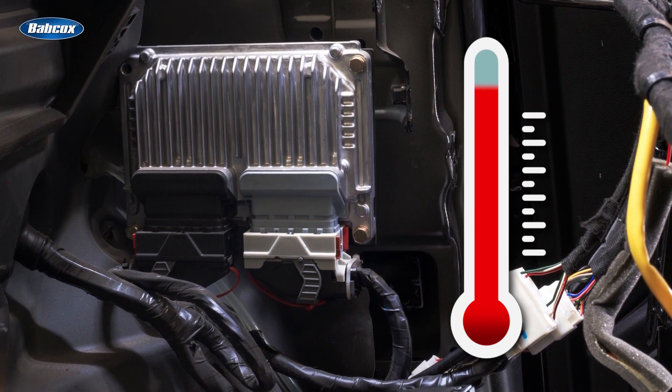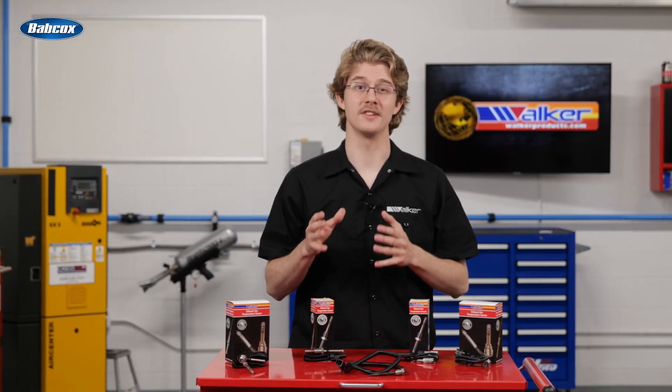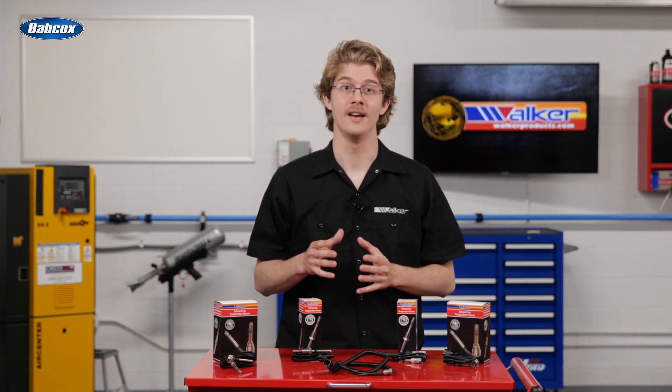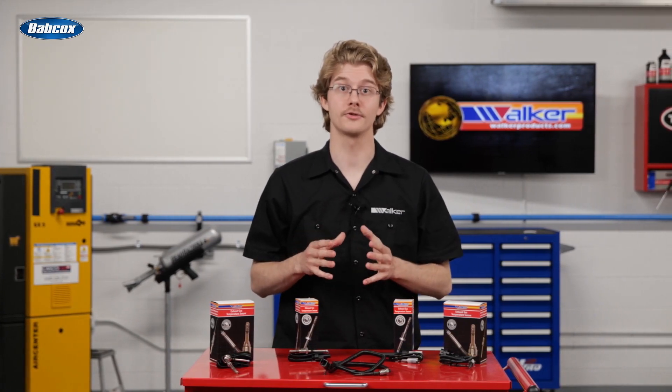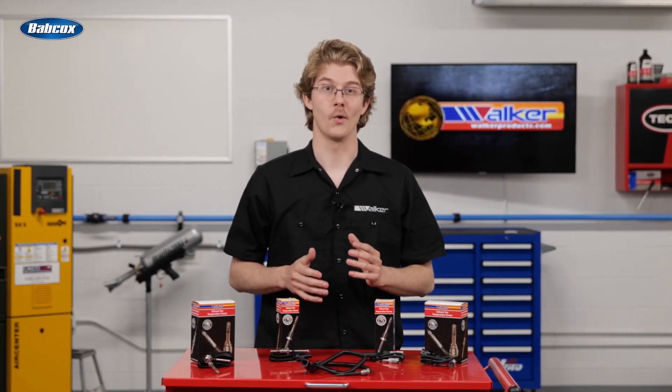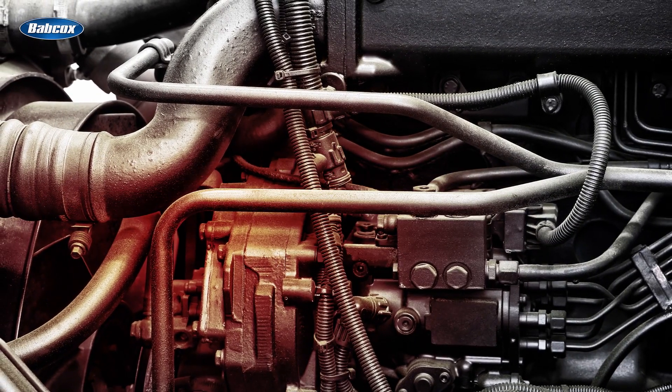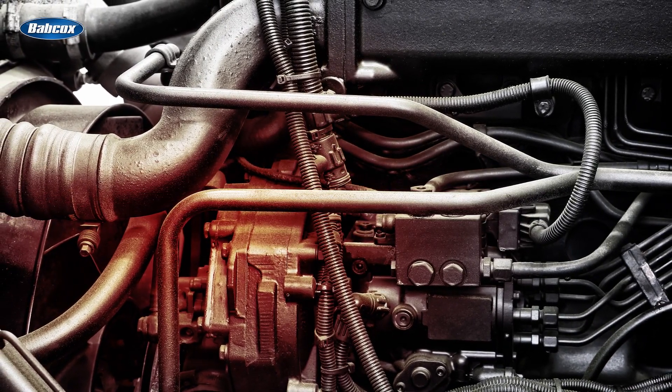In a gasoline engine, the data from the EGTS is used to protect critical and valuable components from the higher temperatures commonly attained with downsized and turbocharged or supercharged engines in many of today's vehicles. If the sensor reports excessive temperatures, the ECU will adjust parameters such as boost pressure or fuel delivery as necessary to reduce the operating temperature.